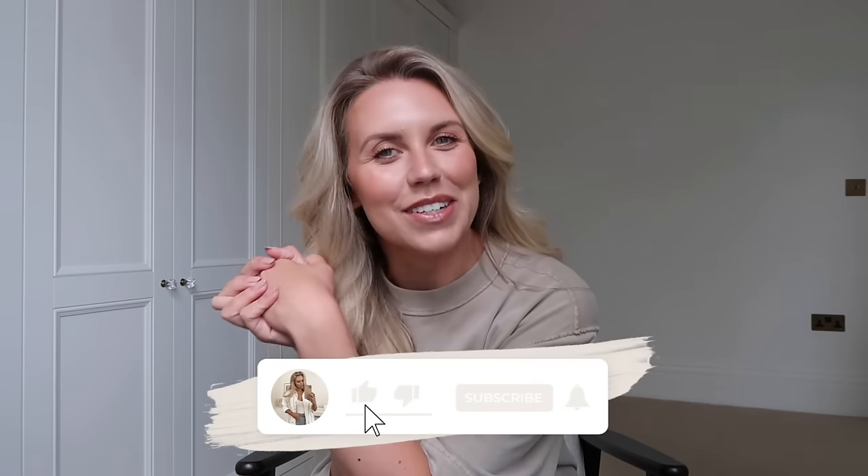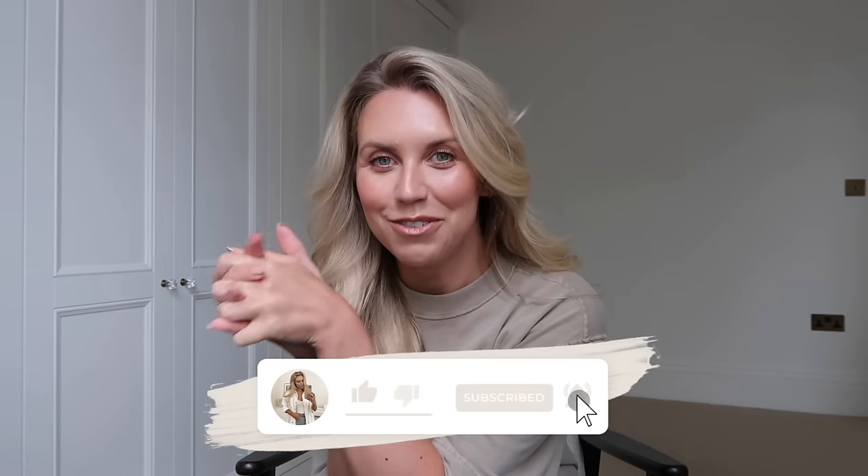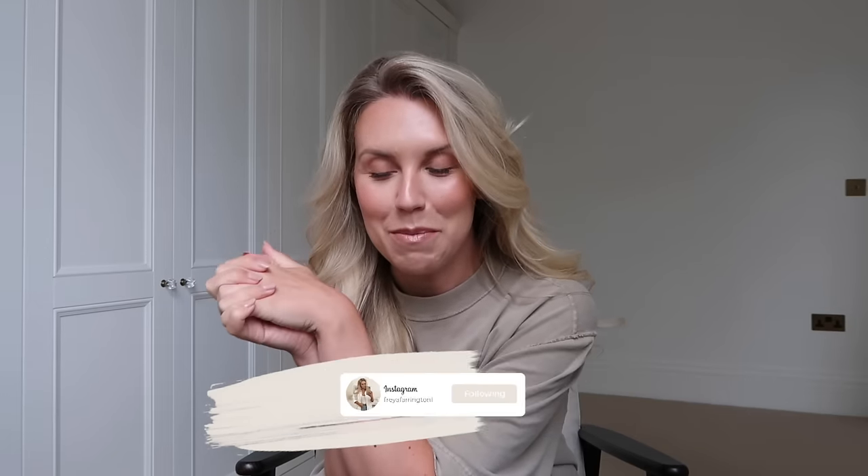Hi guys, welcome back to my channel and a brand new video. If you're coming over from my previous vlog where I went into Primark and showed you all the new bits, I did promise you a chunky haul, so that's what I'm bringing you today. The clothing is still in that transitional stage, but homeware they seem to have quite a bit of pumpkins, ghouls and ghosts out. So grab a cozy drink, get comfy, and let's jump into it.